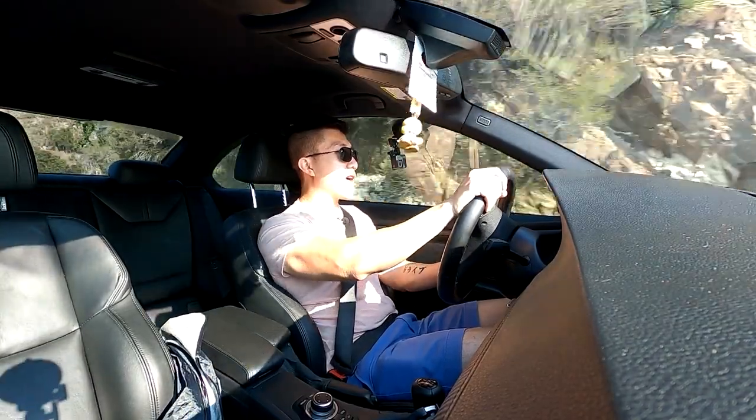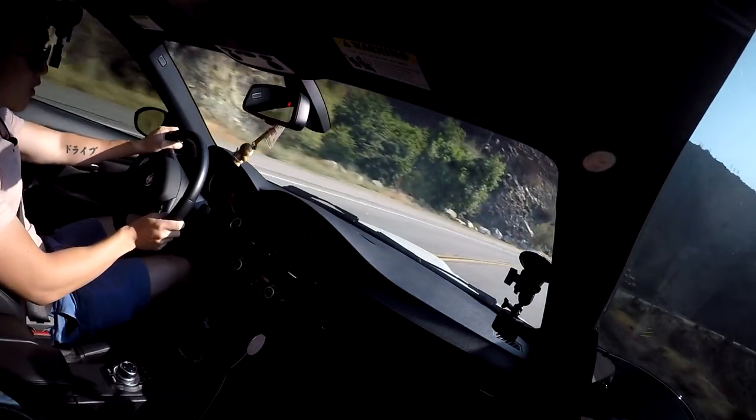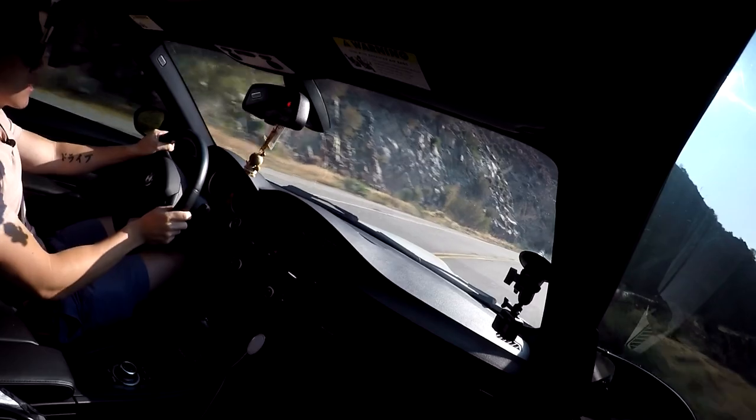Stock brakes are not amazing, but out here in the canyons they actually do a decent job. At least the brake pedal has a very linear bite to it — it's not overly sensitive.